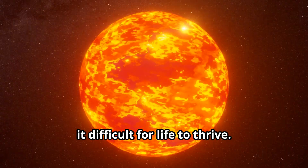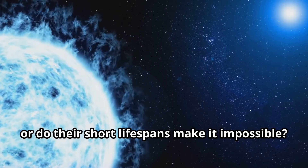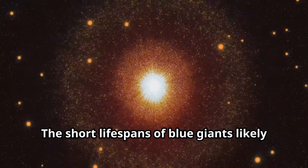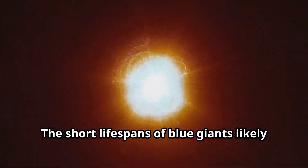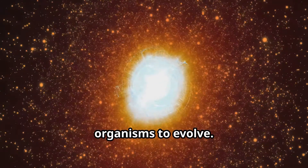Could planets around a blue giant sustain life, or do their short lifespans make it impossible? The short lifespans of blue giants likely prevent the development of life, as there isn't enough time for complex organisms to evolve.